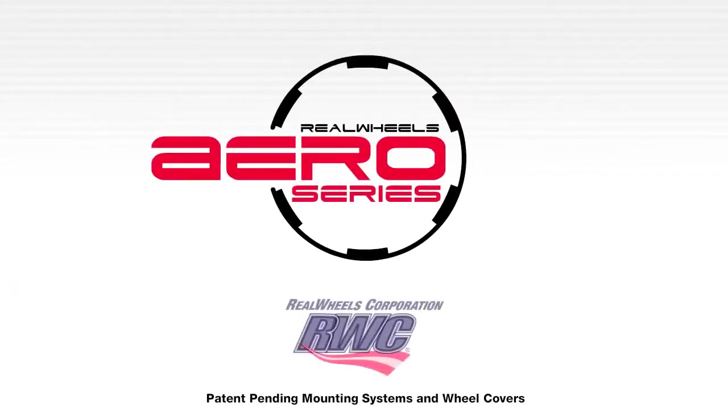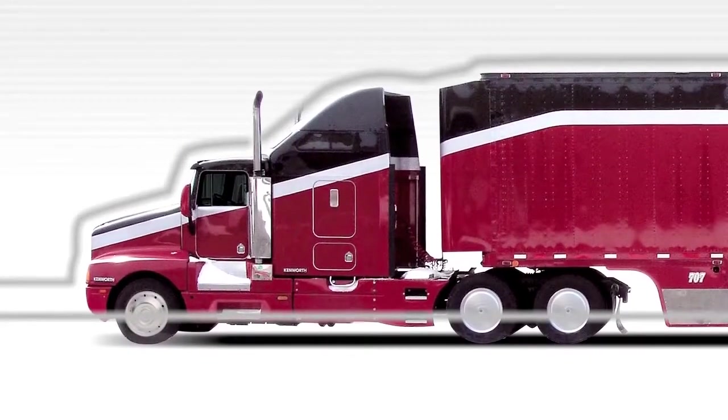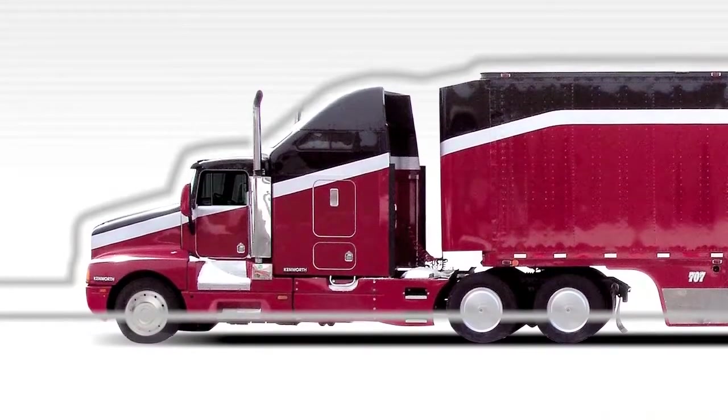The newly designed Aero series of engineered wheel covers from RWC greatly helps to streamline the rig, saving fuel while solving the challenges associated with vehicle inspections, maintenance, and service.